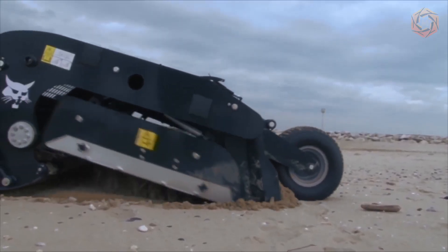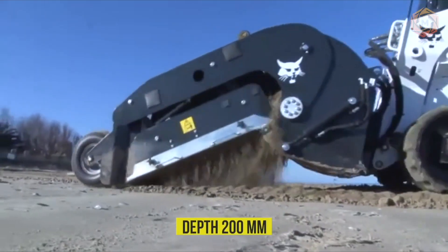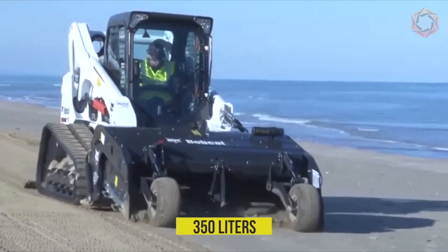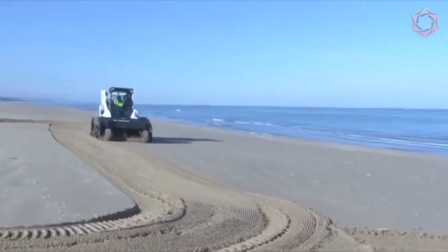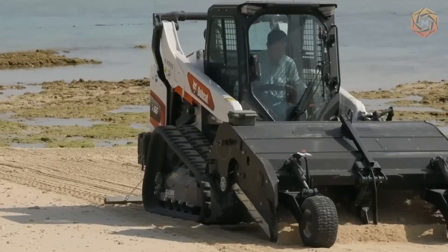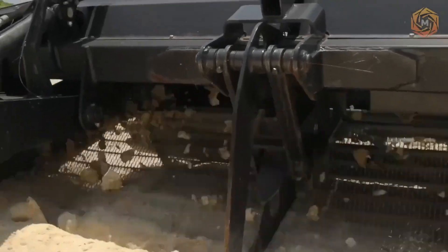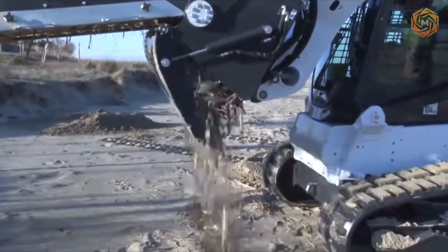The working width of the attachment is 1,900 millimeters, the depth is up to 200 millimeters, and the bucket capacity is 350 liters. The cleaning area is up to 15,000 square meters per hour. High productivity is complemented by the possibility of unloading from a height by lifting levers on the loader, which allows easy dumping of garbage into a dump truck.